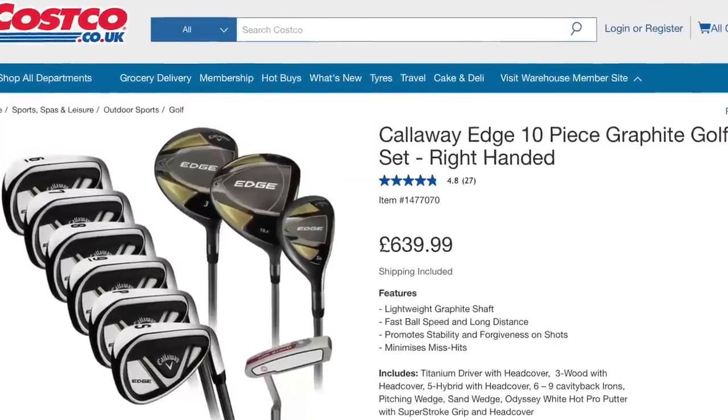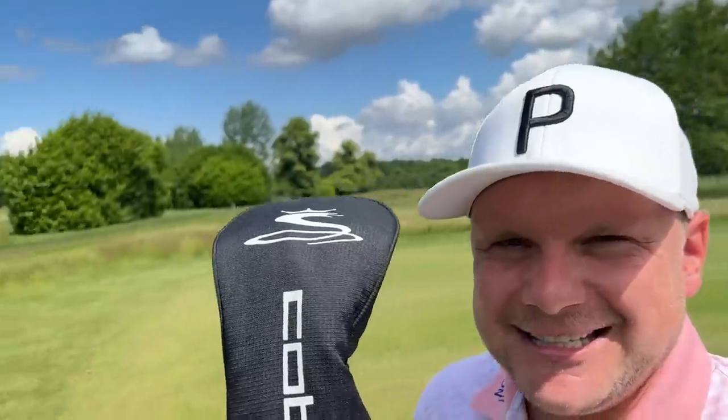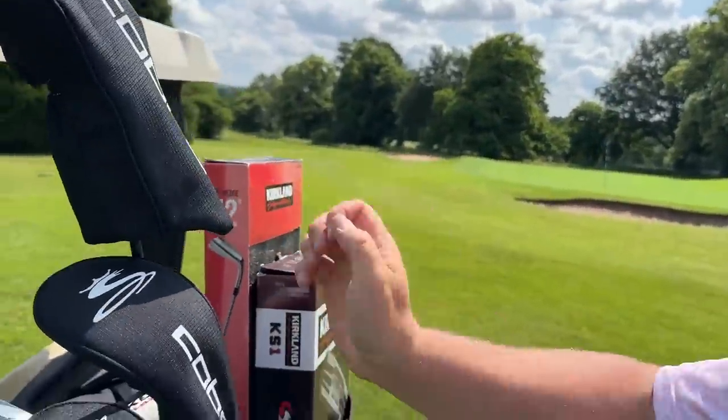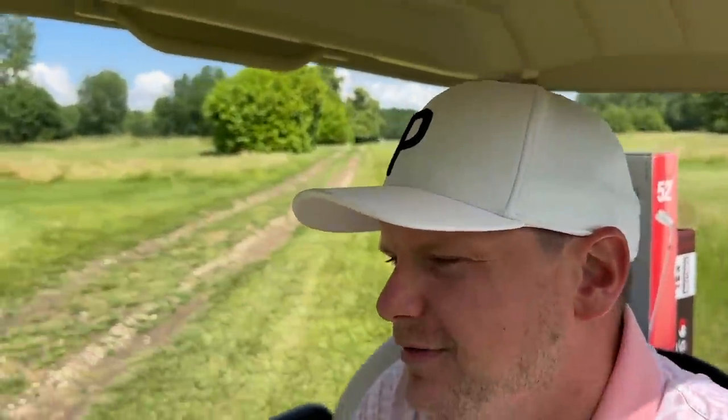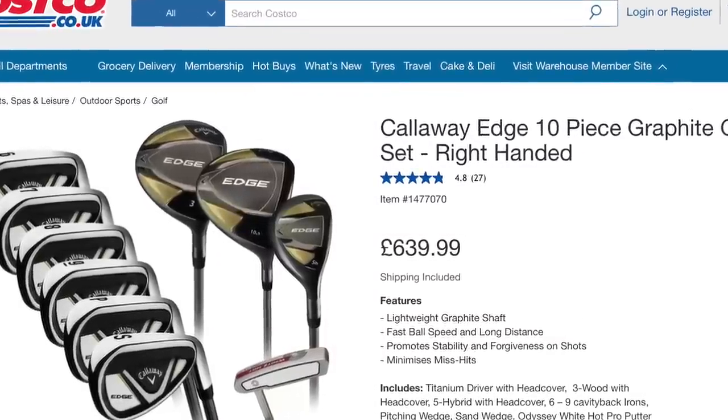I'm well aware there's also now a Callaway set — the Callaway Edge — available at Costco. Let me know in the comments if you'd like me to buy that and test it against these. Although I must admit, for me it defies the whole point because they're so expensive, almost £700. You can do a lot better than a Costco set for that, even if it does have the Callaway logo on it. The Cobra set was £399.